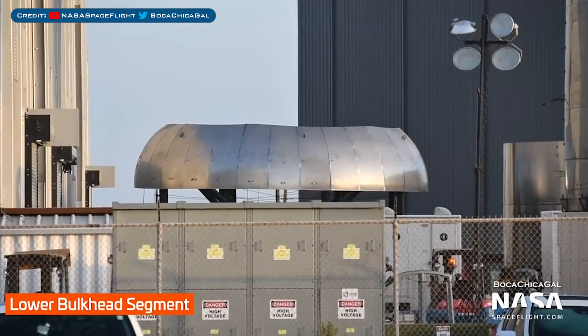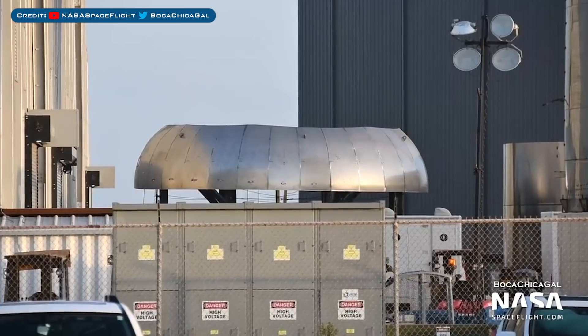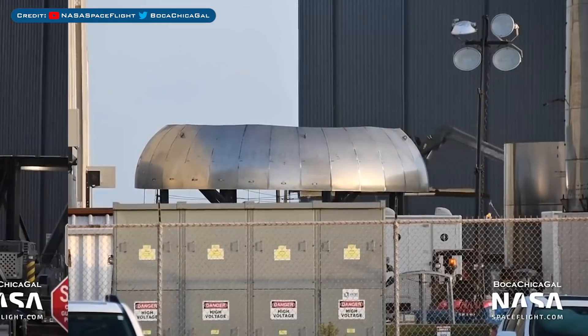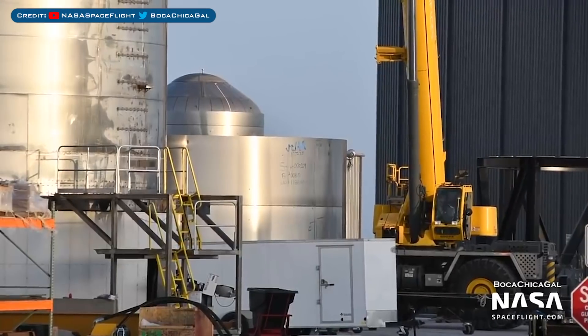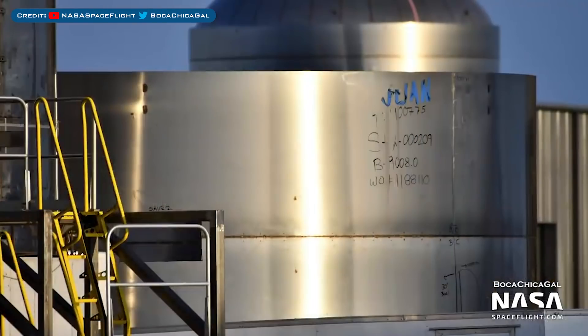Now we will move onto Starship, starting with some pieces that have been spotted here and there. We recently saw a segment of a lower bulkhead sitting outside and you can see it's still there. A little while back, we also saw a new ring stack moved outside with the name Juan, and here you can see this section also still sitting outside.